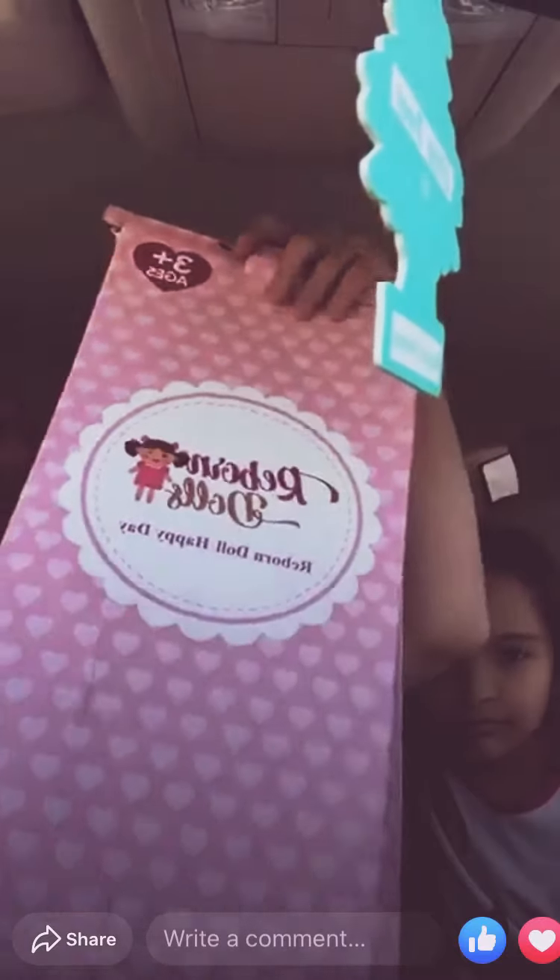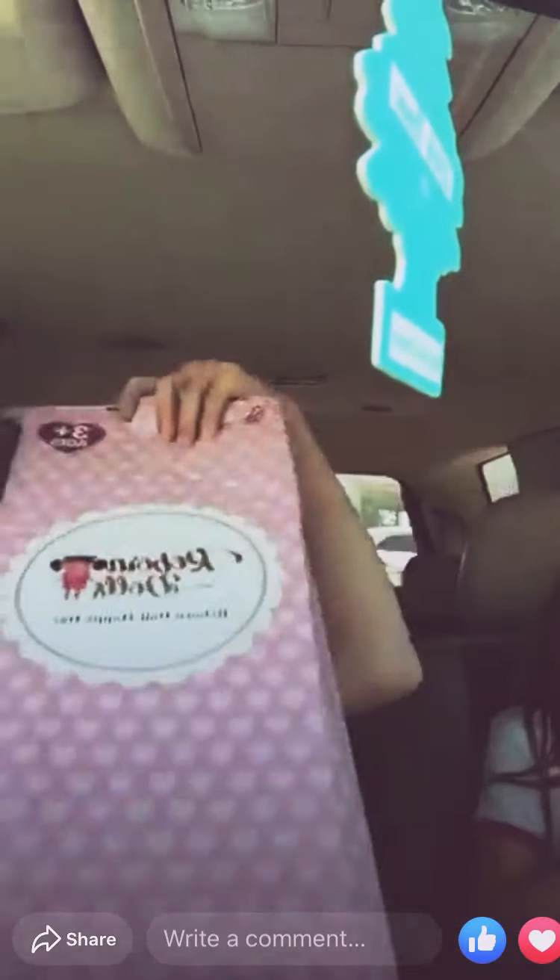The box is pretty damaged, but she's silicone so she shouldn't get hurt. We had to come all the way to Franklin because they sent her to Greenwood and then Indianapolis and then Franklin. So this is what her box looks like — it's actually pretty damaged.